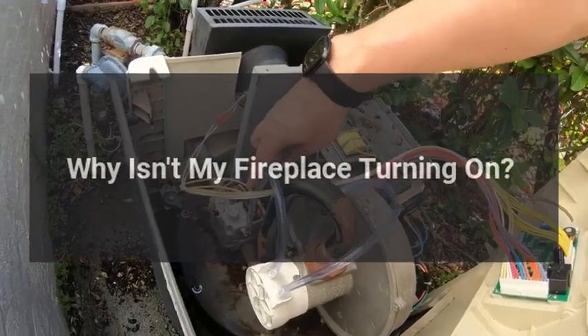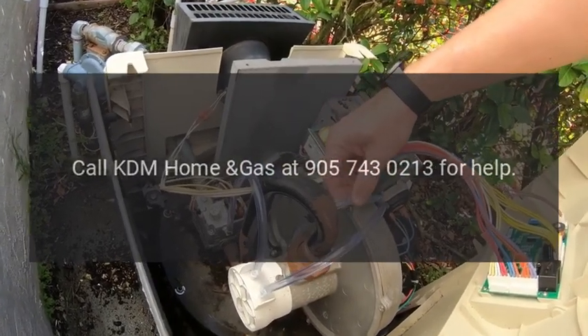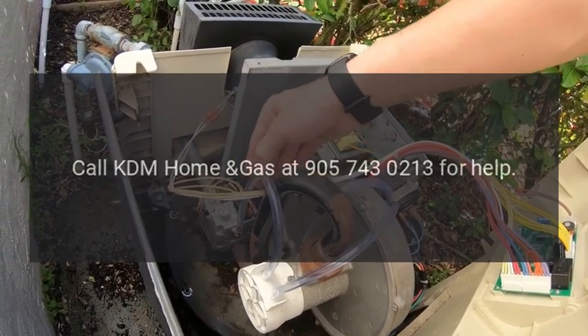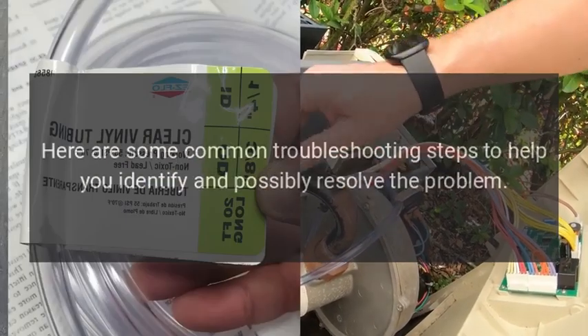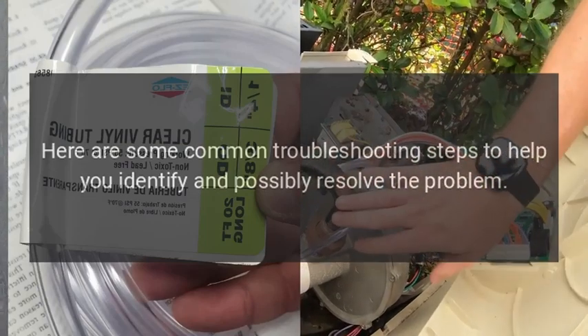Why isn't my fireplace turning on? Call KDM Home Gas at 905-743-0213 for help. If your fireplace isn't turning on, there could be several reasons for the issue. Here are some common troubleshooting steps to help you identify and possibly resolve the problem.